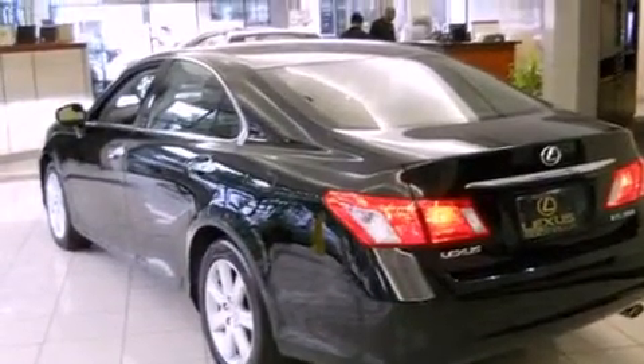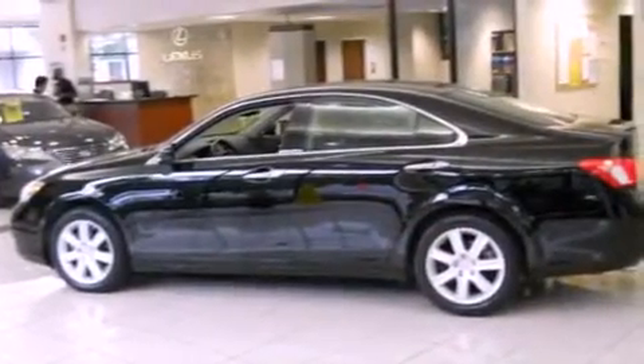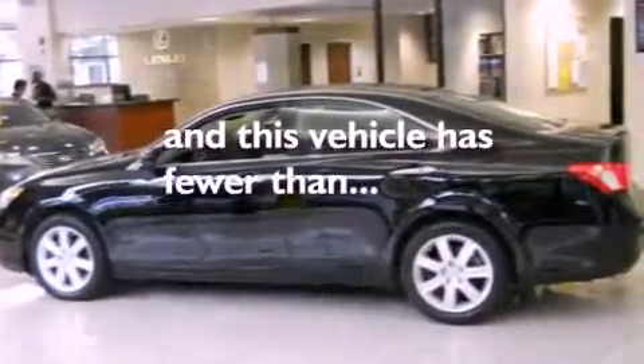Additional features include alloy wheels, a passenger-side vanity mirror, a traction control system, dual-power seats, and this vehicle has fewer than 49,000 miles on the odometer.